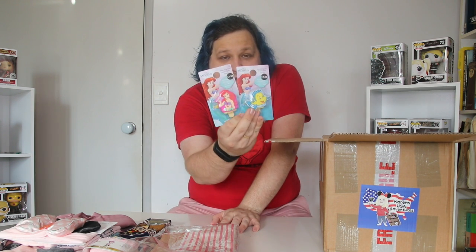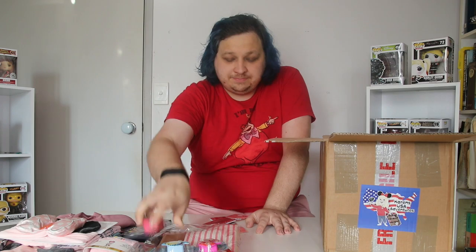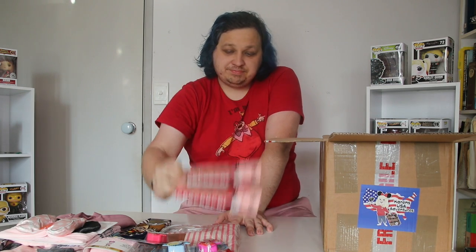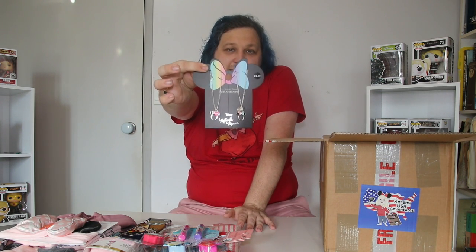She's also got herself an Ariel and a Flounder kind of lip balm. Also looks like a Frozen 2 lip balm as well. And two packs of the mini Mickey nail files. And a friendship mini necklace.